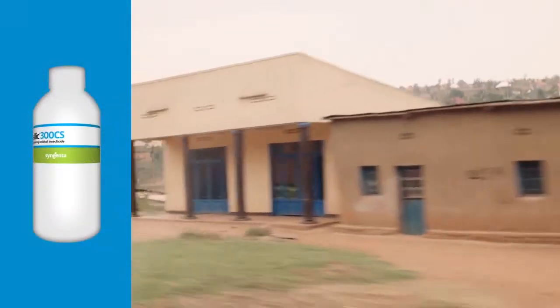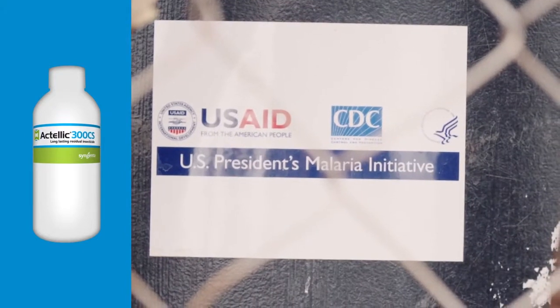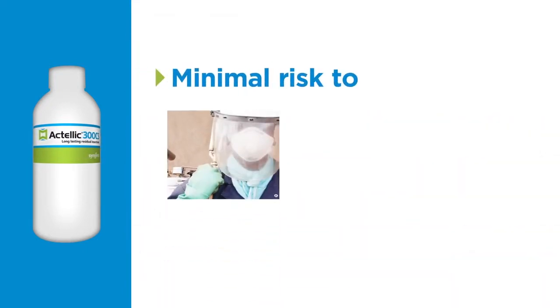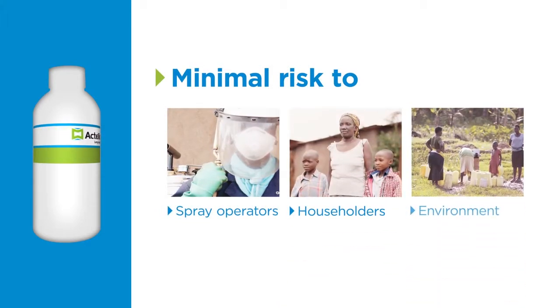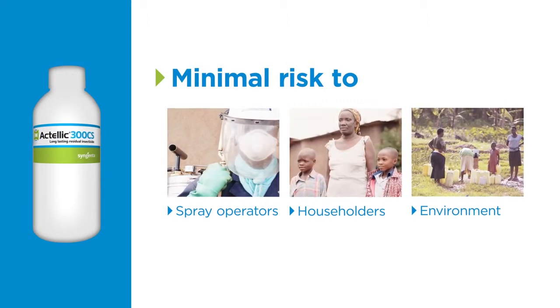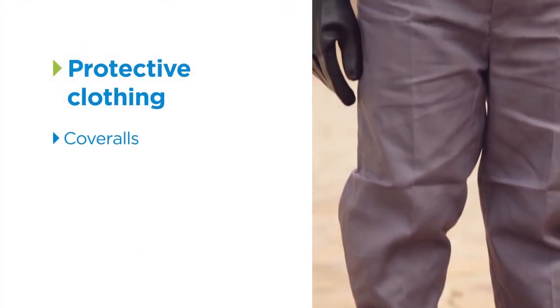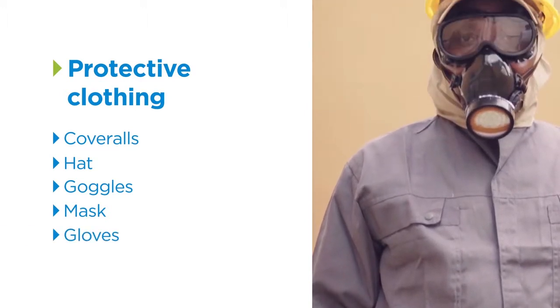Actellic 300 CS has an excellent human and environmental safety record. If it is used correctly, it presents minimum risk to spray operators, householders, or the environment. There are important health and safety guidelines that must be carefully followed as directed by the label. Adequate protective clothing such as coveralls, hats, goggles, masks, and gloves must be worn when handling the product.